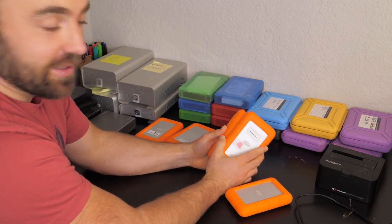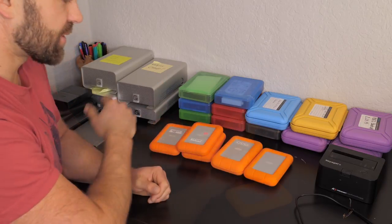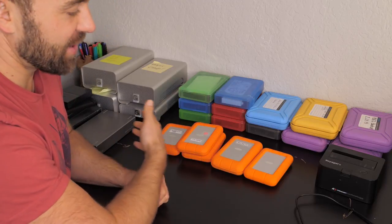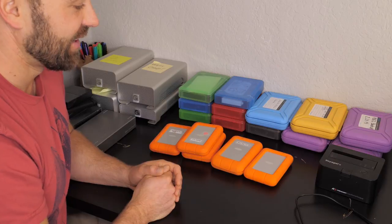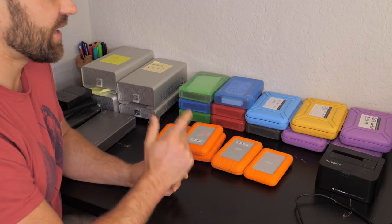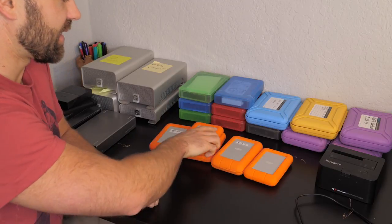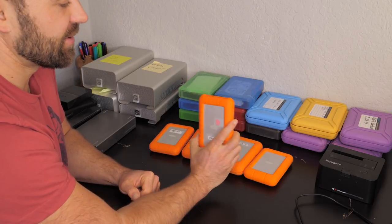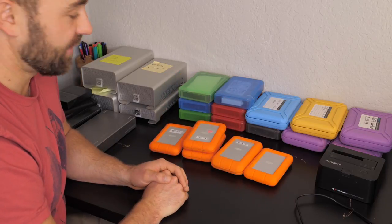That's how I keep my footage safe. Long story short, I basically buy a lot of hard drives and make copies — it's as easy as that. It's not the most sophisticated system, but the bottom line is that it works. I have had hard drives fail on me, and luckily I had copies, so none of my footage was lost and none of my clients' projects were lost. And that is a very good thing.